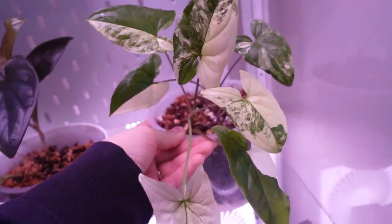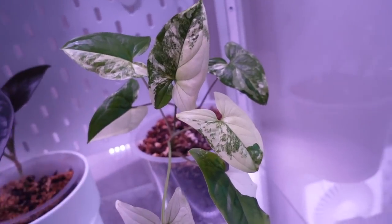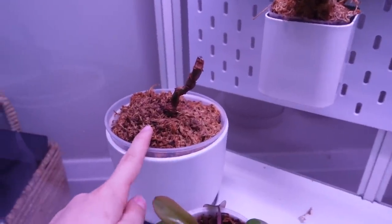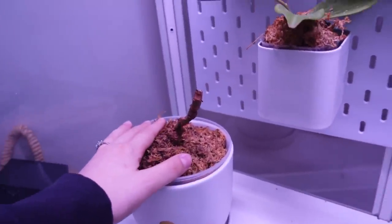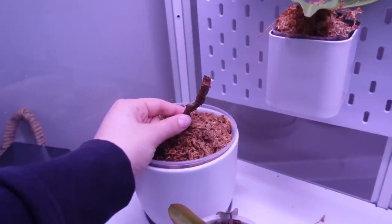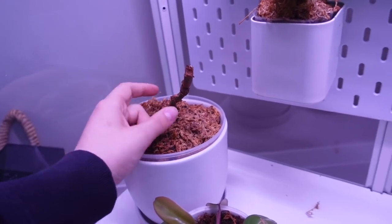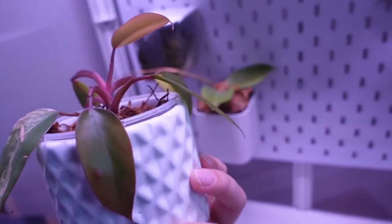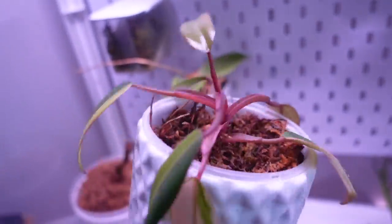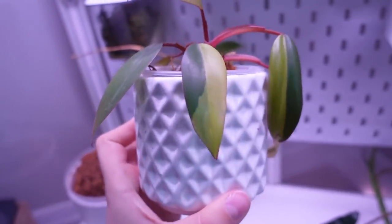My syngonium albo is actually doing really well with a lot of neglect too. It's in the cabinet getting some humidity and it's close to a window so it gets some natural light. This is the stump of the el chaco red that I cut — I'm going to treat it as if it had leaves so hopefully it grows some back from this little nub. And then I have my beautiful philodendron strawberry shake. I think this leaf is completely variegated — maybe we'll see a little more contrast once it hardens off.